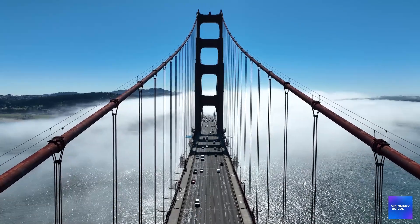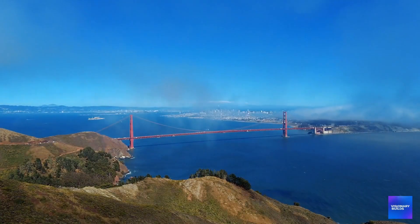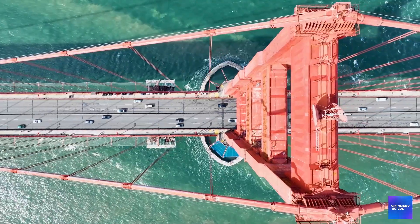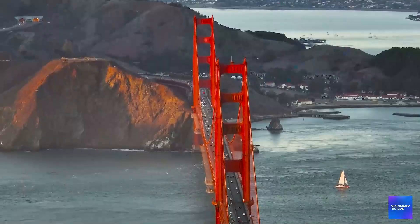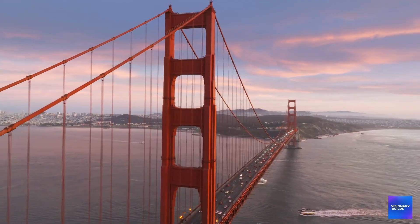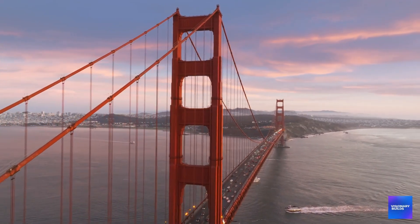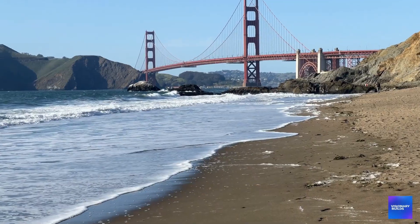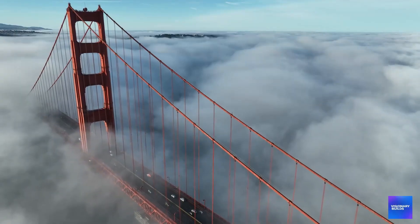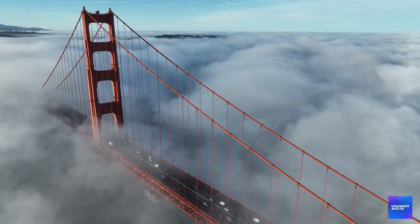The Golden Gate Bridge is designed to move. In high winds, the centre of the span can sway 27 feet side to side. The towers can flex several feet in any direction. The roadway can rise and fall with temperature changes. So the shock absorbers have to distinguish between normal movement and earthquake damage — absorbing dangerous forces while allowing safe movement. It's like teaching a machine to know the difference between dancing and having a seizure.